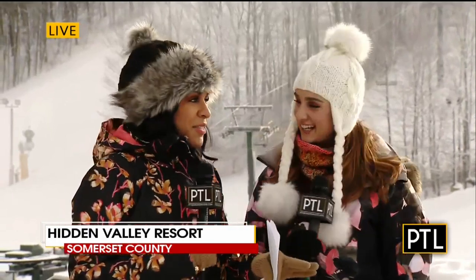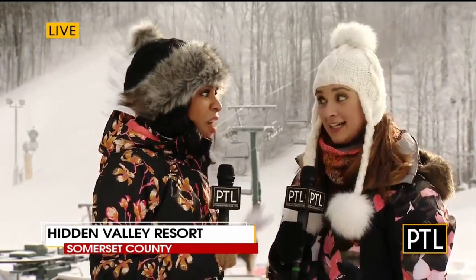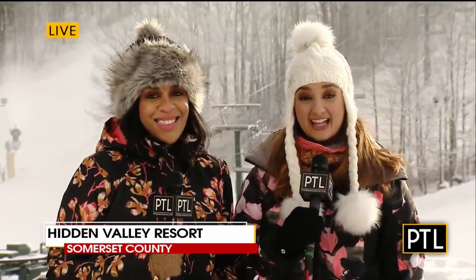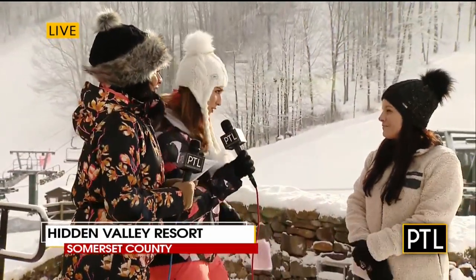There's a lot that goes into keeping Hidden Valley a fun winter destination. They have 26 slopes, trails, and two terrains, and it just doesn't all happen on its own. It doesn't happen overnight. This takes time. They have state-of-the-art snowmaking and grooming, so it's a complicated process. They are out here all night, every day, making sure that it is perfect for everybody who's hitting the slopes. We want to bring over the communications manager here at Hidden Valley and Seven Springs, Katie Bouchan. Thanks so much for joining us, Katie, and we heard the machines going all night. They're still going right now. Tell us about this process.